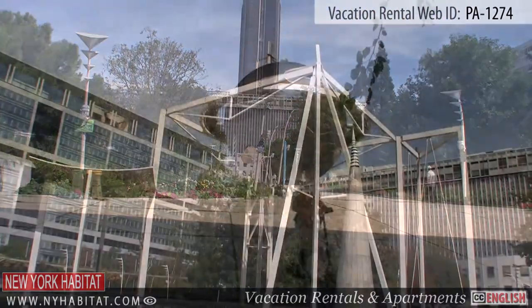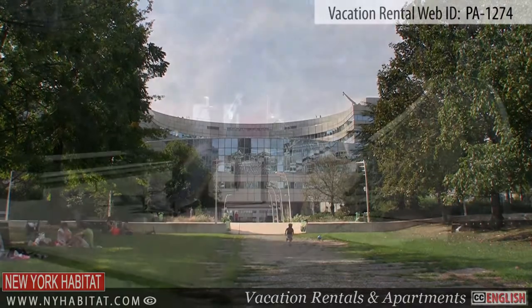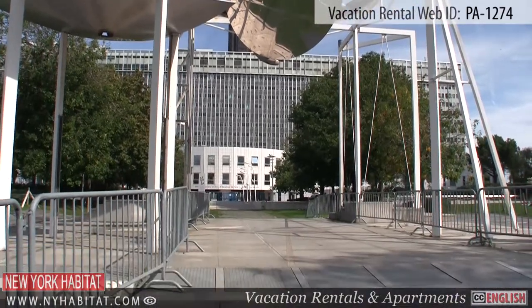Heading out into the neighbourhood, not far from the apartment is the Jardin Atlantique. Located on the roof of the Gare Montparnasse Railway Station, this garden is the perfect place to relax, take a stroll, or even have a picnic.